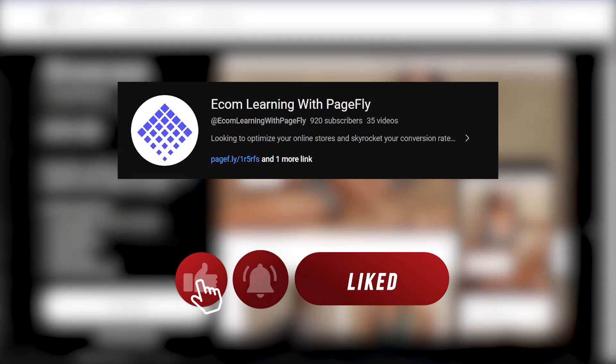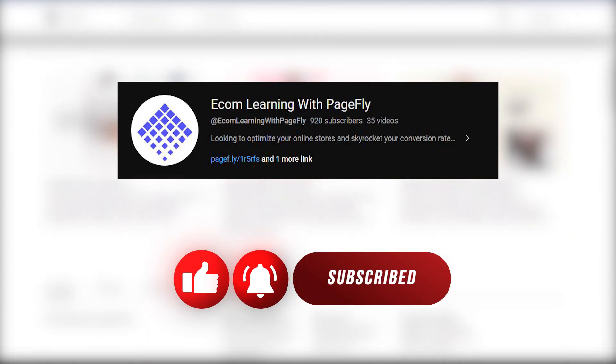Robert from PageFly here. Before diving in, make sure to like, comment, and subscribe to our channel for more ecommerce content.